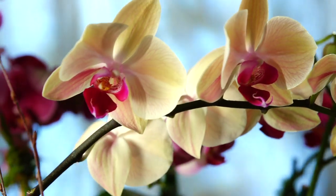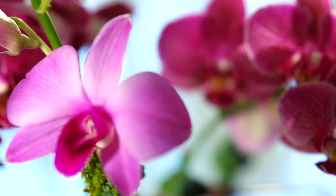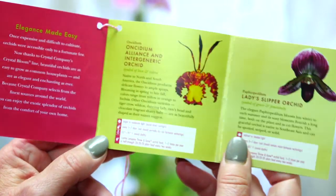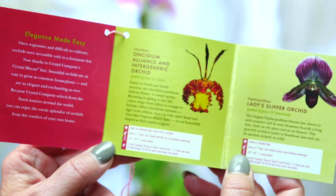Our orchids are as easy to maintain as a houseplant. Our growers have chosen these orchids not only for their unique beauty, but for their ability to thrive in your home or office. A care card comes with each orchid, outlining detailed but simple instructions.